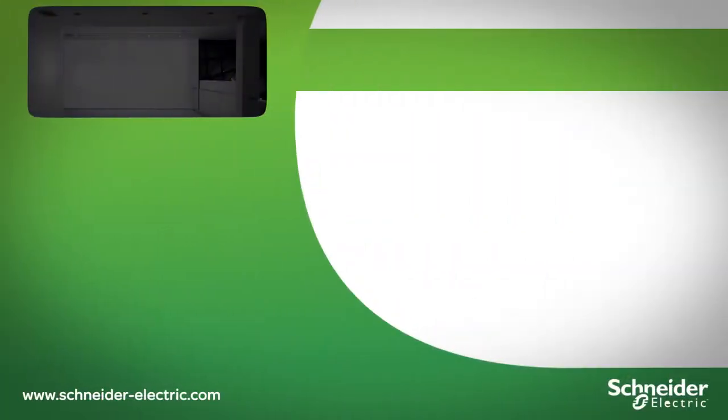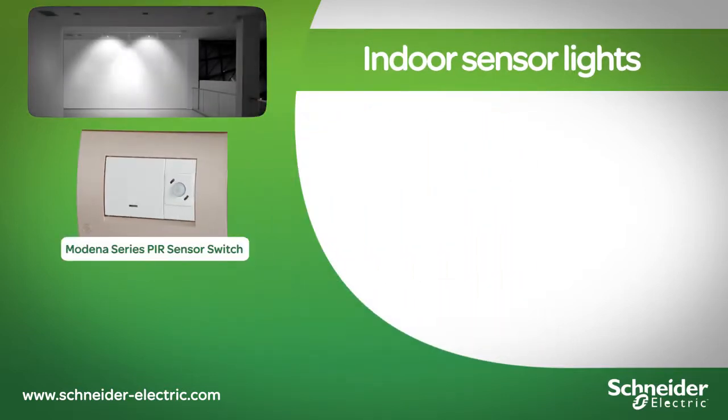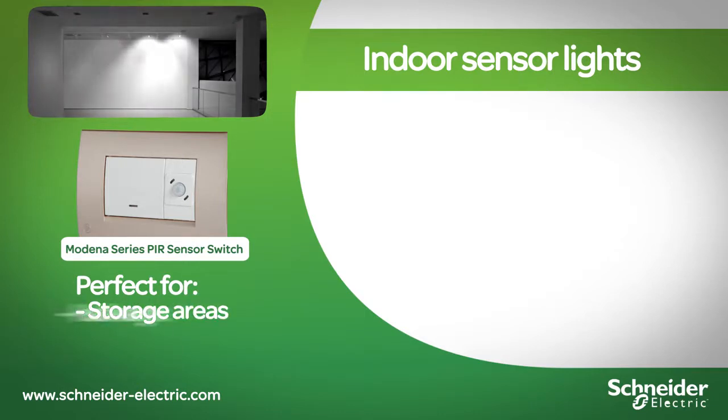Transform your standard light switch with a compact motion sensor, helping you save money by automatically turning your lights off after you exit the area.